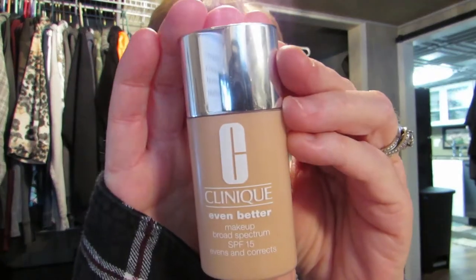Isn't that pretty? And I just recently got this — this is Clinique Even Better. The shade is Fair because I'm pretty fair. And we'll put that right there.